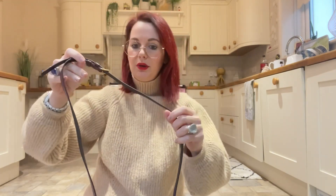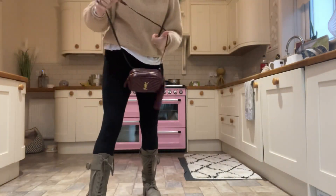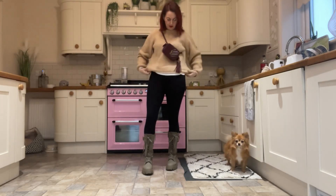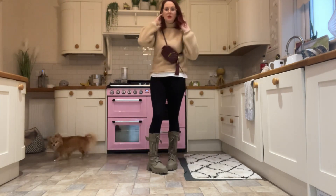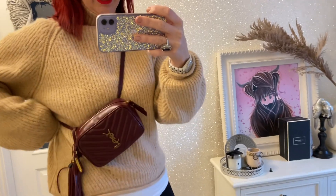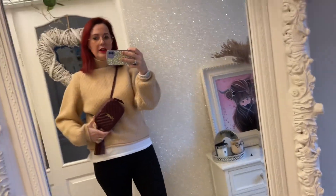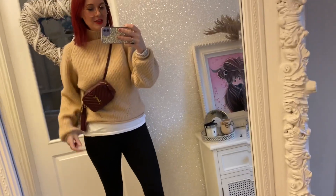So without further ado, let's try it on. The belt has loads and loads of holes so you can wear it in lots of different ways. You can wear it as a sling, sort of cross body, quite high up with the tassel hanging down at the side. That's it worn cross body — you can obviously adjust it and wear it at all different lengths. Look at that gorgeous tassel, it's so cute!